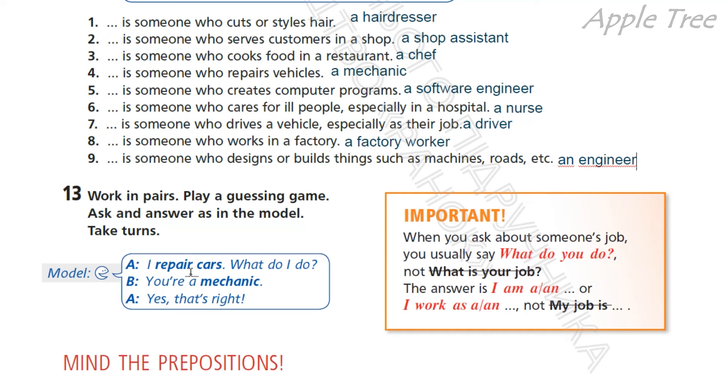For example, I drive a vehicle. So what do I do? You are a driver. Yes, that's right. Important: when you ask about someone's job, you usually say "What do you do?" — not "What is your job?" Коли ми ставимо питання про чиюсь роботу, ми запитуємо зазвичай «What do you do?», а не «What is your job?» Then answer: "I am a..." or "I work as..."